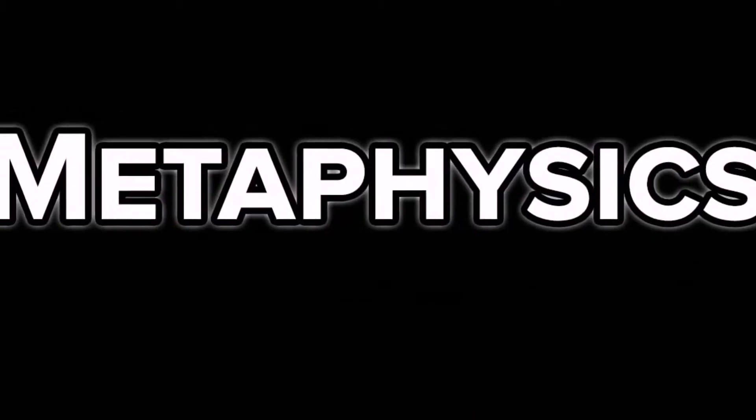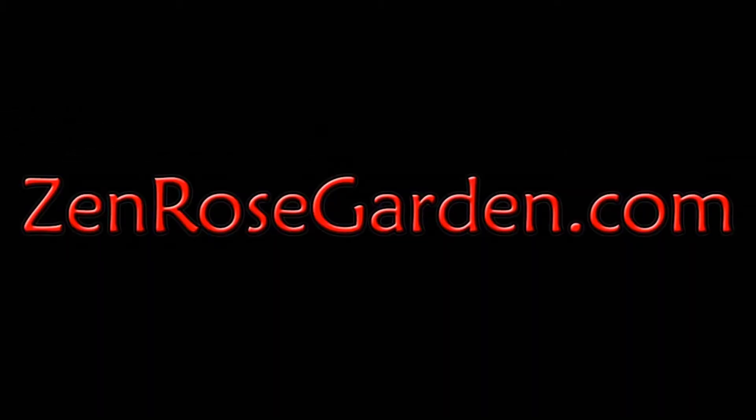In this video, we're going to teach you about the seven chakras. Plus, stay to the end for a secret weapon to discover your personal chakra identity. I'm Heather, and I'm David, from Zen Rose Garden.